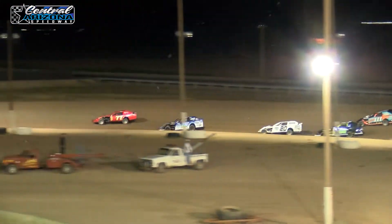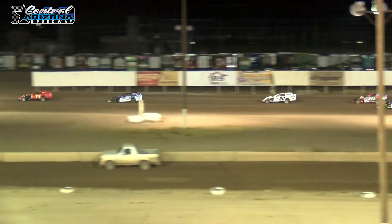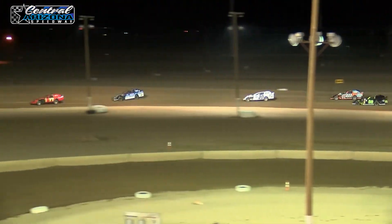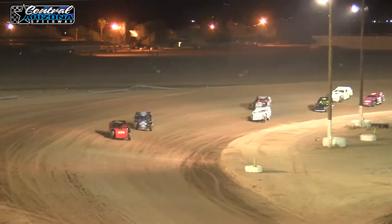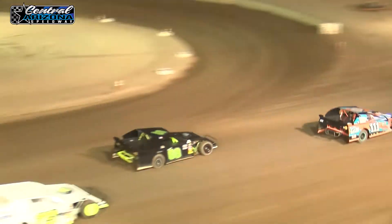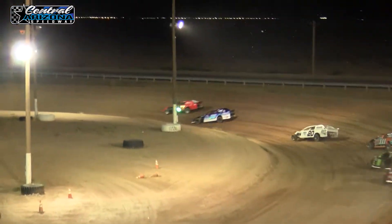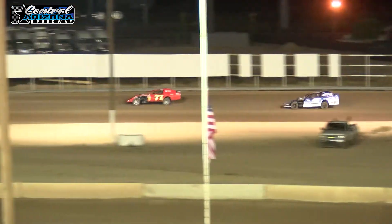Justin Thornton gets a good jump down into turn one. Jackie Fyre holding on to that second position as they start to stretch it out over the rest of the field. Mark Harrison in the 20 moves up into that third position, getting pressure from the 111 of JJ McCarthy.